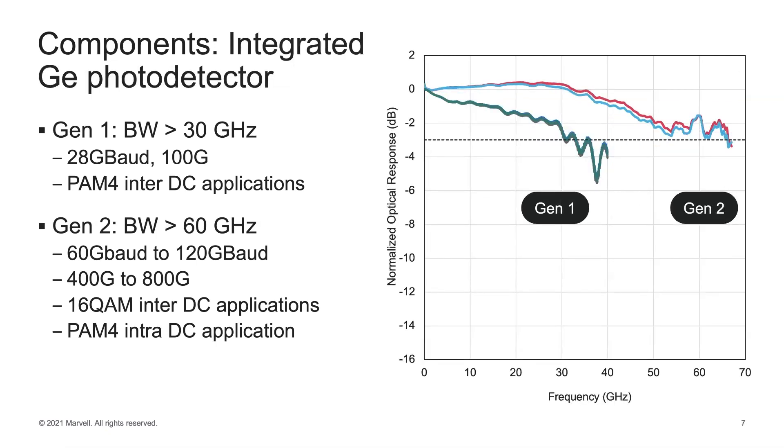Also on the silicon photonics platform, we have integrated germanium photodetectors. Our Gen 1 devices had bandwidth in excess of 30 gigahertz — more than sufficient for 28 gigabaud, 100G PAM4 coherent DCI applications. Our Gen 2 devices have bandwidth in excess of 60 gigahertz, suitable for 60 to 120 gigabaud and 400G to 800G applications, supporting 16 QAM for DCI and PAM4 for intra-datacenter interconnects.